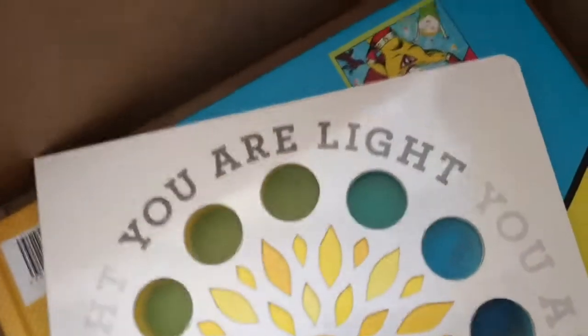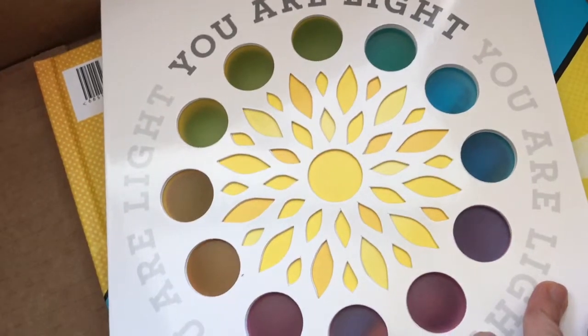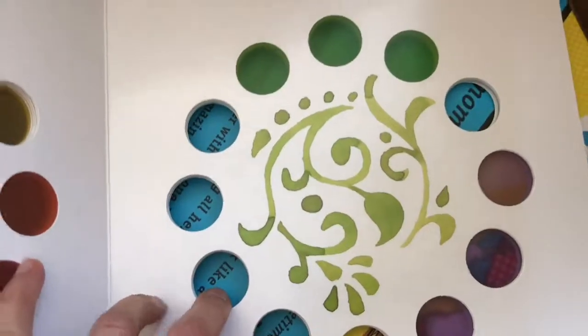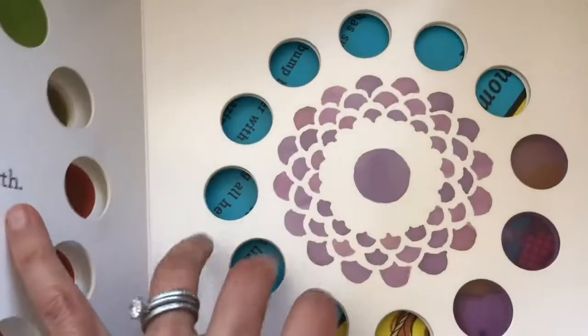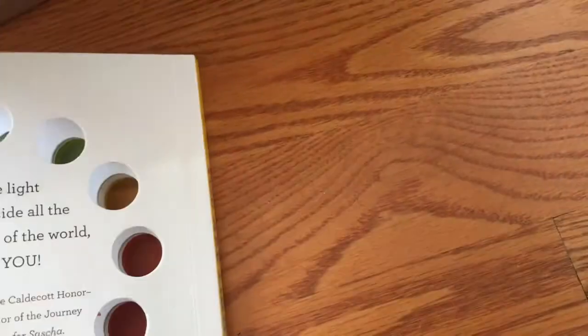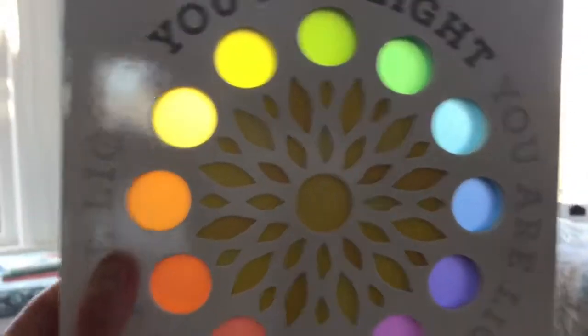I don't even know if it's color theory necessarily, because it's not the full range of colors and they're not opposite — so it's maybe just a beautiful watercolor. The die cuts go all the way through the book, and it has a very empowering message. It's sort of fun — you put your fingers through it, and it's just fun to see the light.